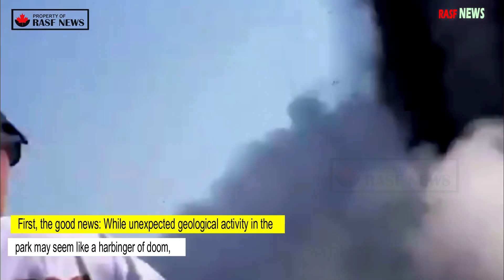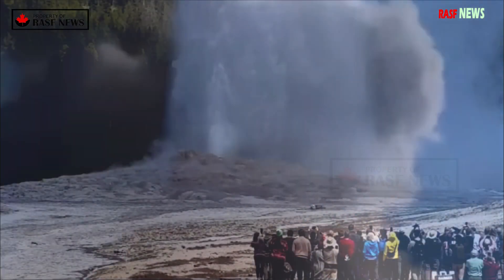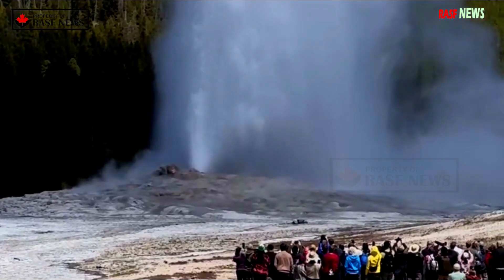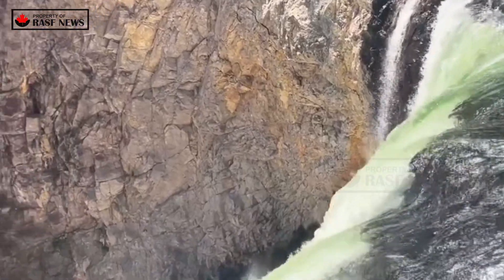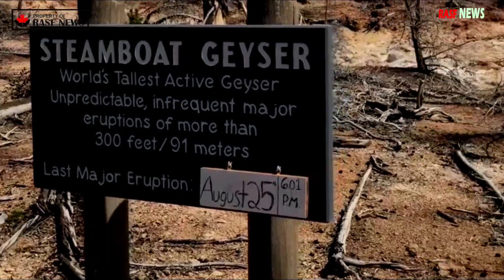While unexpected geological activity in the park may seem like a harbinger of doom, an explosion in the Biscuit Basin thermal area is not a sign of an impending volcanic eruption, according to the U.S. Geological Survey. That's good news because Yellowstone is home to a supervolcano.